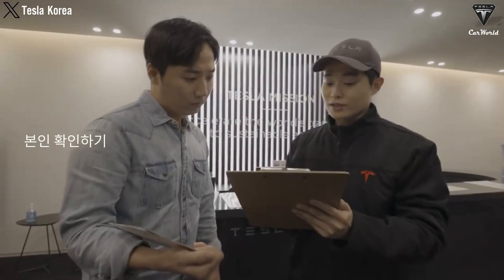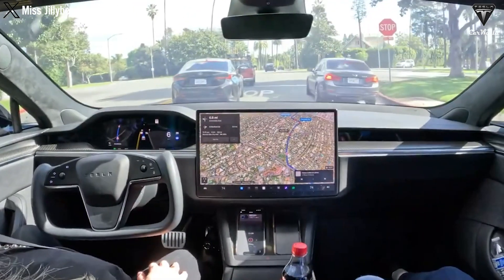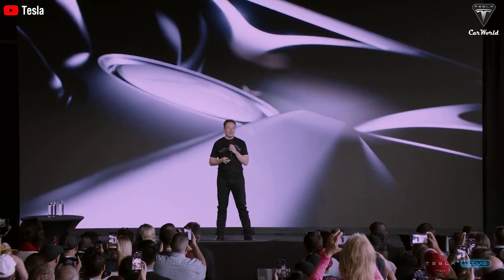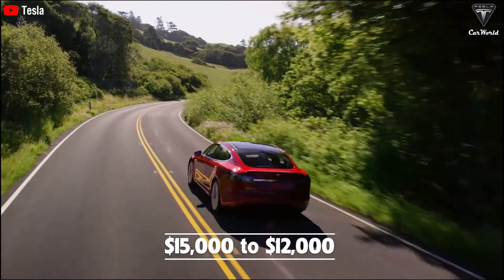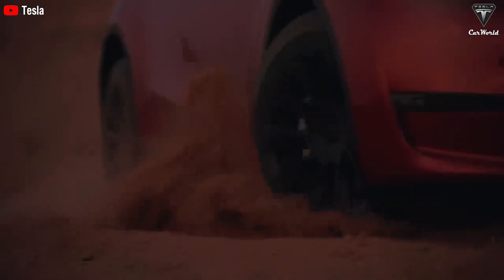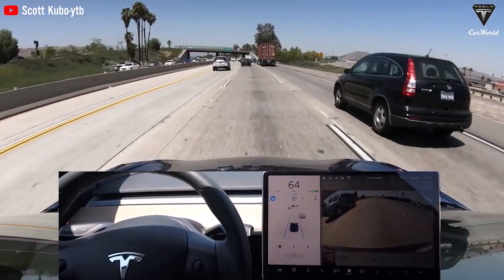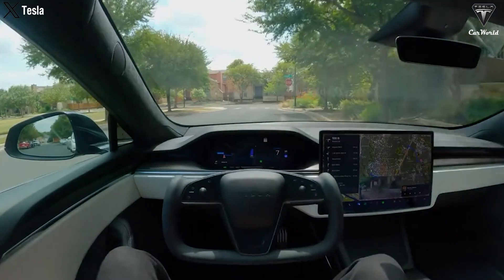Tesla has officially launched the long-awaited autonomous driving feature on the streets for the fully self-driving software. This introduction followed a few days after Tesla reduced the FSD price in the US. In late 2023, Tesla lowered the FSD price from $15,000 to $12,000 US, offering a substantial $3,000 in savings. Tesla's FSD encompasses all functionalities of both basic and advanced autonomous driving modes, including traffic light and stop sign control, as well as autonomous driving on city streets, though the city street system has only been available in the United States.